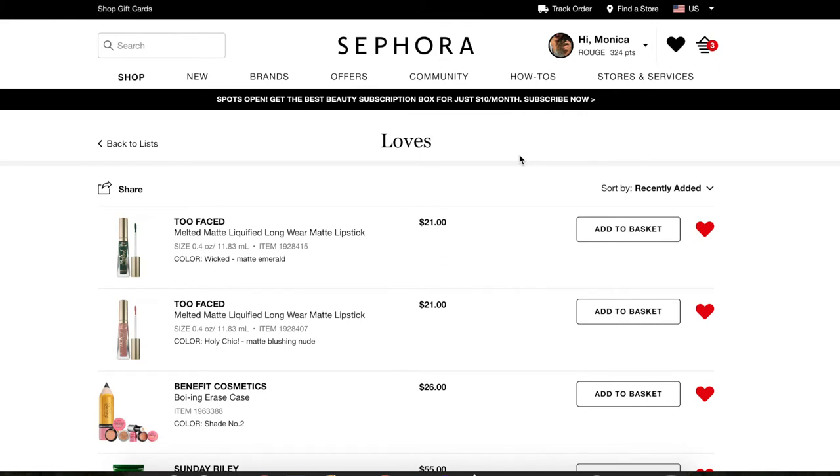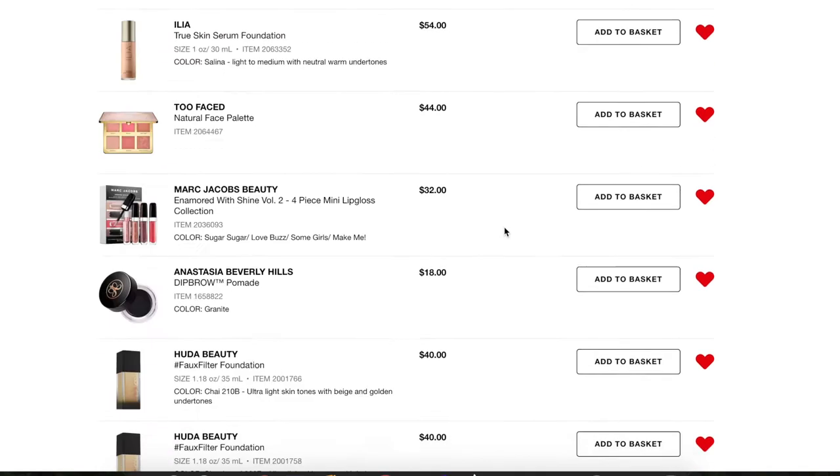I'll let you guys know what I've had my eye on and what I think I'm going to be picking up for the upcoming sale. I already have a couple of items in my cart, so I'll go over those as well. Before we jump in, don't forget to give this video a thumbs up and subscribe if you haven't already — hit the little bell icon so you're notified whenever I post.